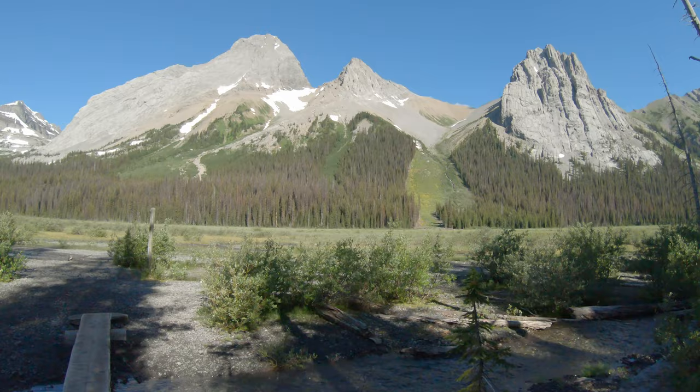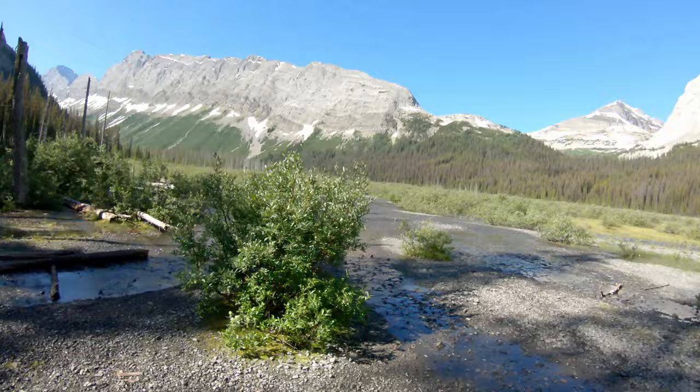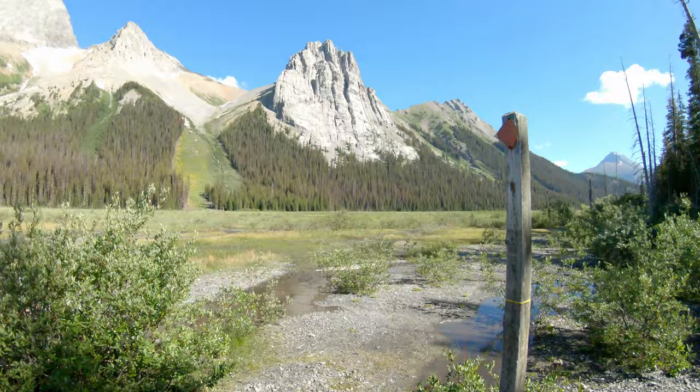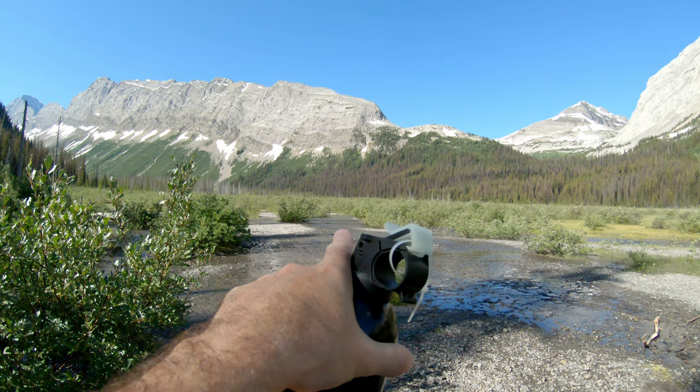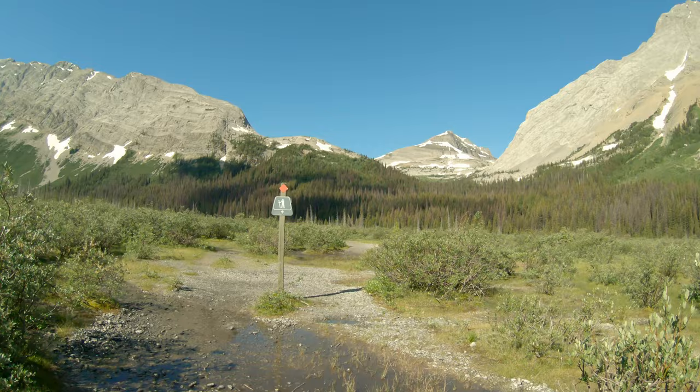Beautiful — how beautiful is that? Stunning. So here is where I just came across. When you are coming back, just look for this post with the red marker. From here it could be a little bit confusing. However, if you just look off to the left, there is a sign standing up with a red marker. Just look for that and head towards it. And here is that next sign post.